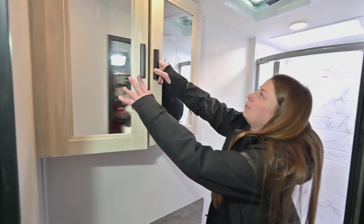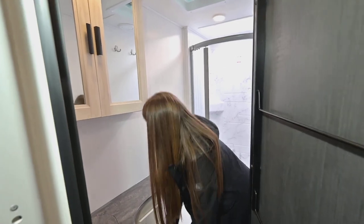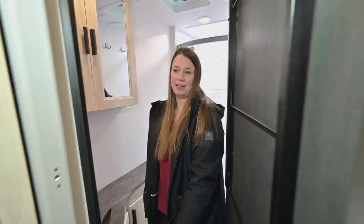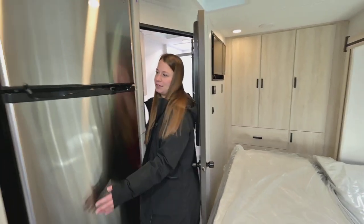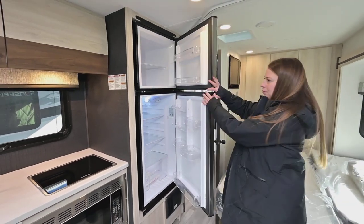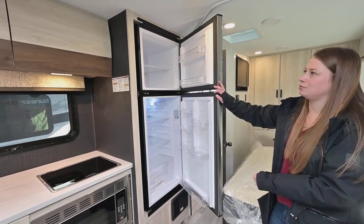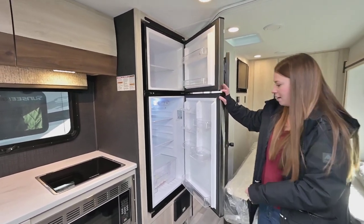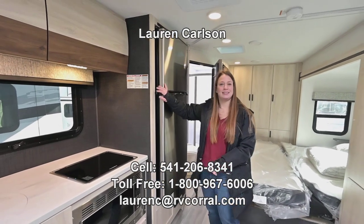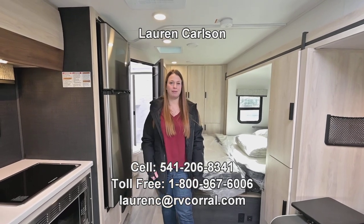It would be perfect for a weekender or longer trips. Last but not least, we got the refrigerator — nice big residential refrigerator. It doesn't have the coils in the back so you get some extra space with it as well. Today we've seen the 2023 Sunseeker 2400B. My name is Lauren — give me a call if you have any questions at 541-206-8341. Thank you.